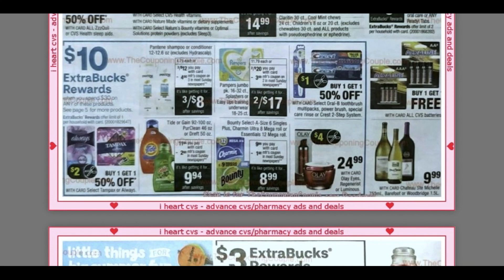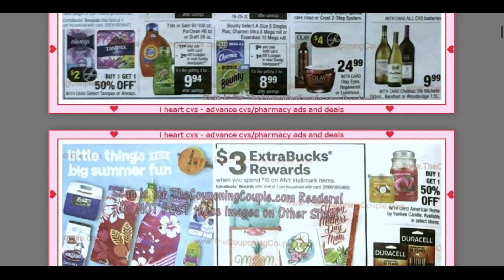Usually when we get insert coupons, those become digital as well, so look out for digital coupons in your apps — you can do that deal online. We also have a spend $30, get a $10 extra buck deal with lots of good products: Pampers diapers, Pantene — which we're getting a four off three coupon — Always, Tampax, some laundry, and some paper products. We will see more items included in this ad.